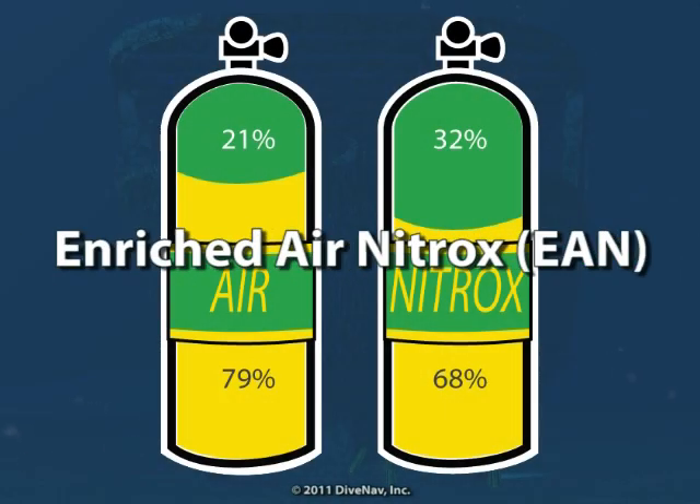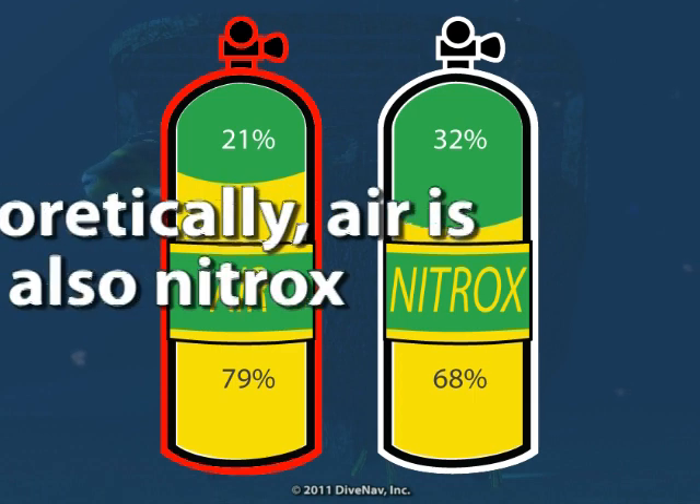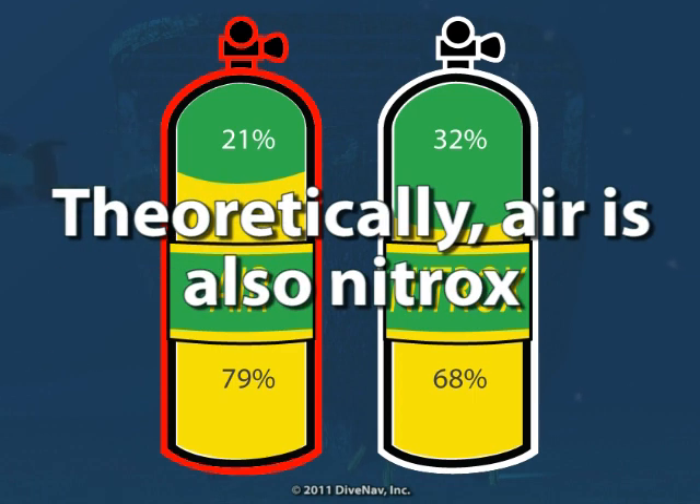Nitrox, also called enriched air nitrox or EAN, is any gas mixture composed of nitrogen and oxygen. So in theory, the air we breathe, which is approximately 78% nitrogen, 21% oxygen, and 1% mixed gases, could be called nitrox too, but we just call it air.